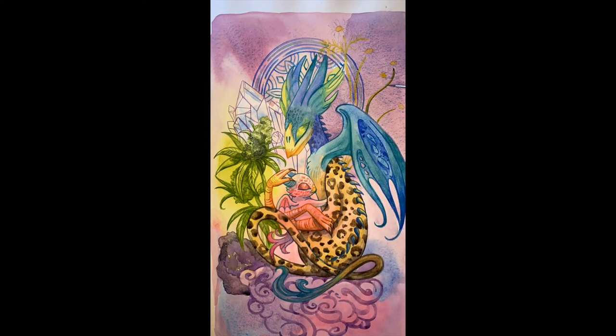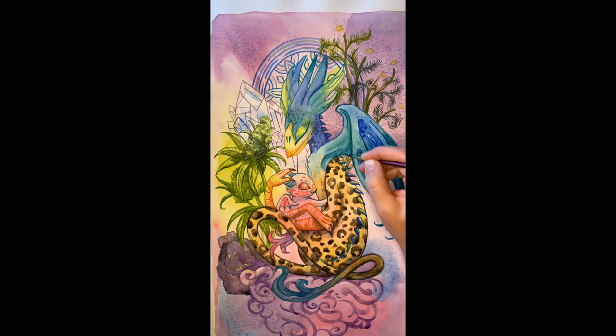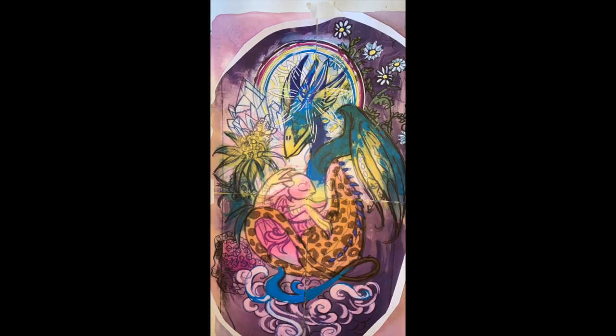Historically, a griffin is half eagle, half lion, but I can't help myself when it comes to remixing creatures for my own purposes. So the other half of this creature is a jaguar. In shamanism, the jaguar comes to protect the shaman during their journey, and the mother guards, nurtures, and protects her greatest treasure — her baby.